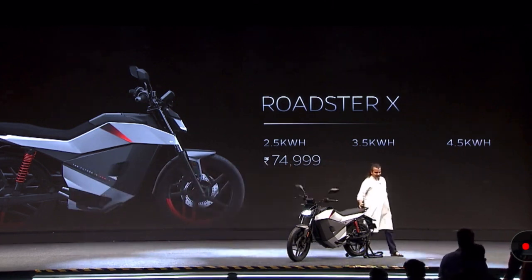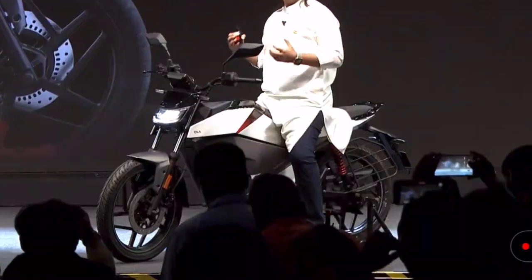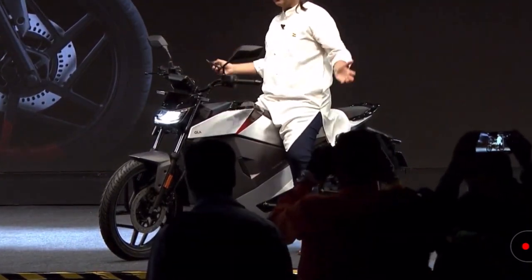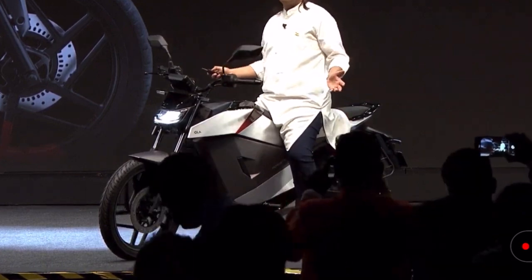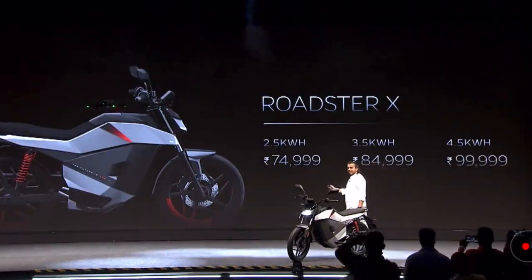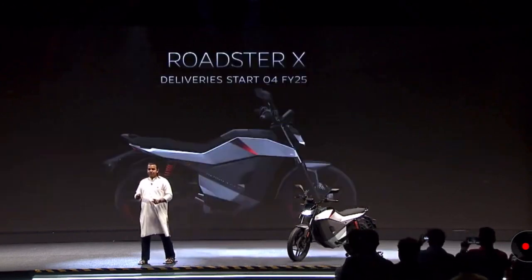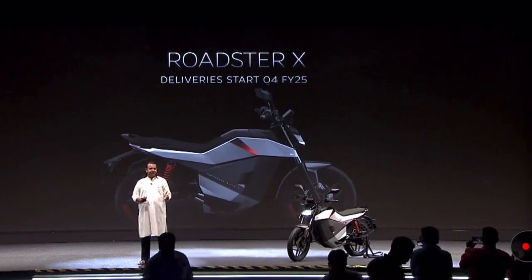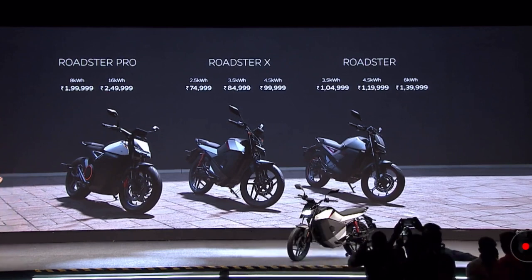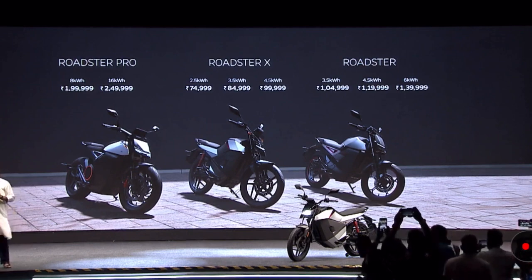This is my favorite — I love this bike the most. It has the exact beauty of the other two bikes but at a much more accessible price point, with 11 kilowatts of power and the battery size and range you want. The 3.5 kWh variant is 85,000 rupees and the 4.5 kWh is 99,999. This also starts deliveries in January next year. So that's the Roadster series — the Pro, the Roadster, and the X — and I am personally extremely excited about electric motorbikes.